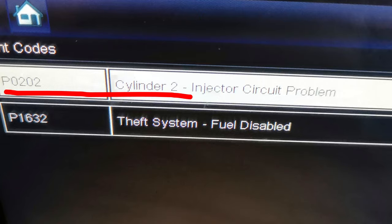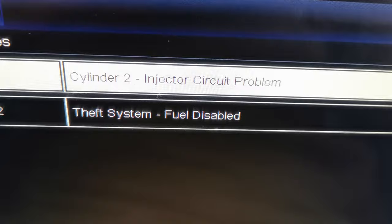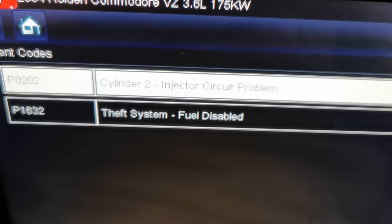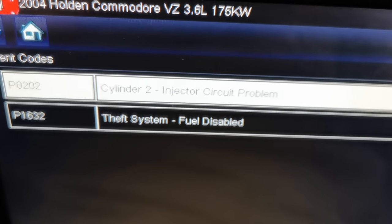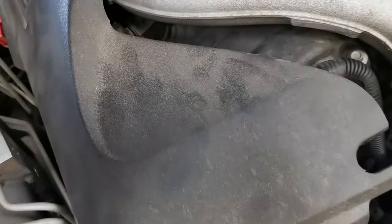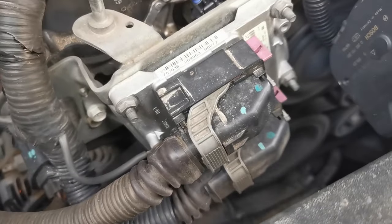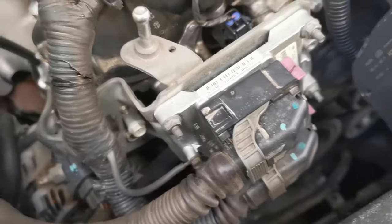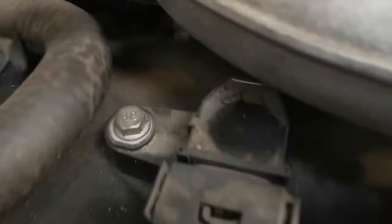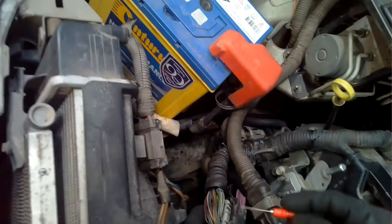Cylinder 2 injector circuit problem. Now while I am working on a VZ Commodore today, all of the information I'm sharing is transferable onto another vehicle if you have a similar issue. That particular fault code does have a few possibilities which can cause it: we have the engine control module or power control module as it's also called, we have the wiring, and of course we have the injector itself.